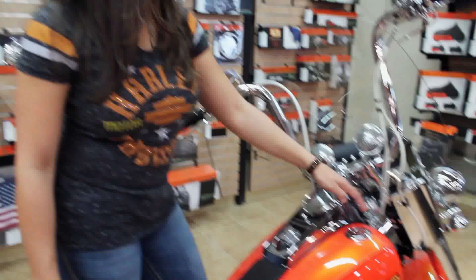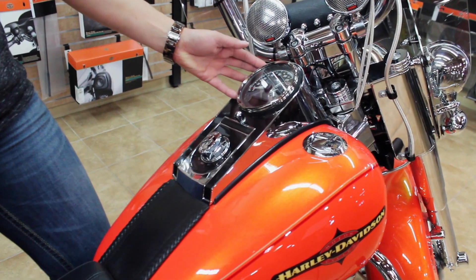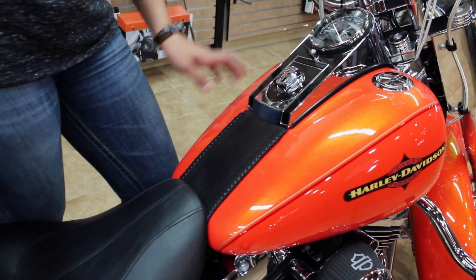On the tank we have a flush-mounted fuel cap and an adjustable multi-colored tachometer so you can adjust the color and brightness of the light display to match your style. There's also a leather dash panel to go along with the seat and give it a more classic look.